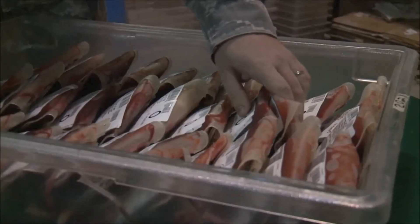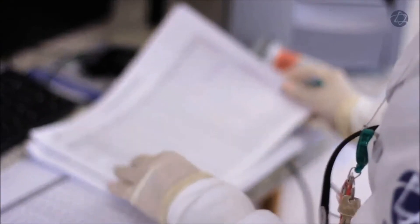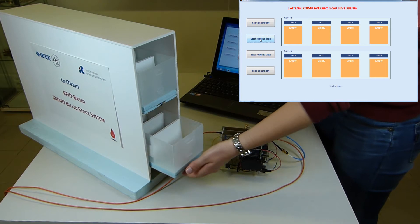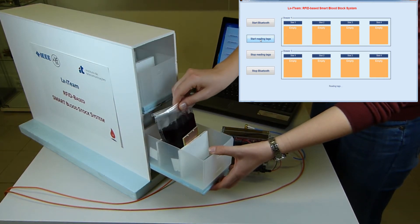The goal of our project is to propose a solution to automatize the blood storage process by offering a fast and simple RFID-based alternative for the current manual barcode identification and logging process. Instead of timely and human-error-prone barcode inventory, we propose a faster and simpler RFID-based Smartblood Stock System.